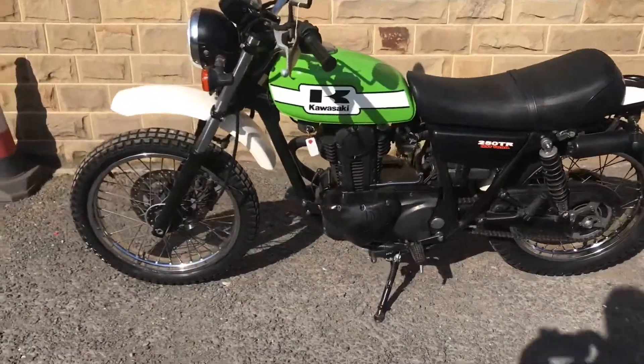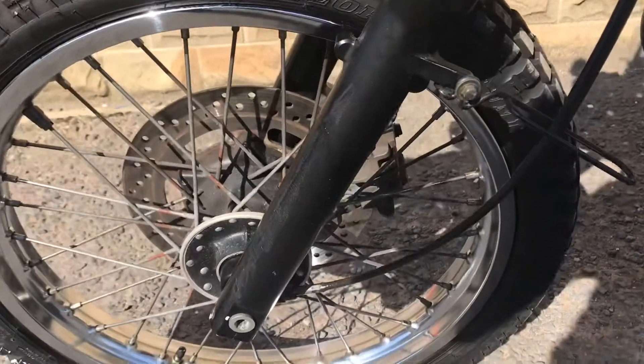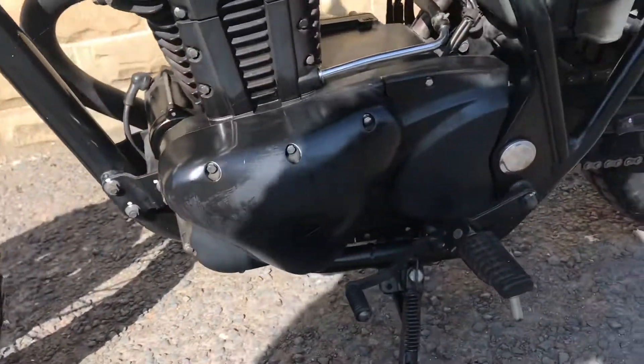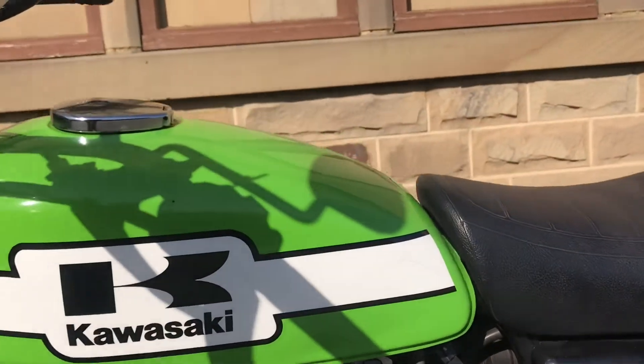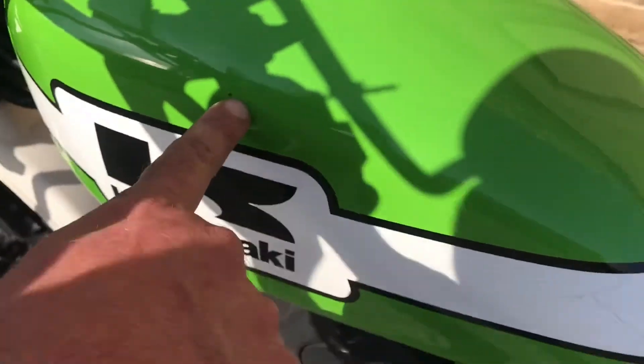And here's the left. Good tire on the front. Left side of the engine again very clean. Left side of the tank very, very tidy — just a little tiny chip just in there.